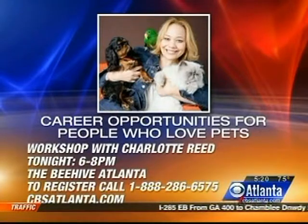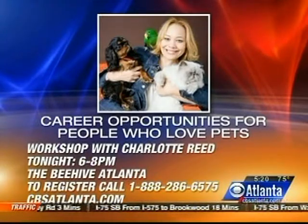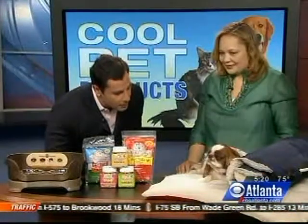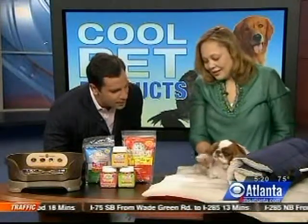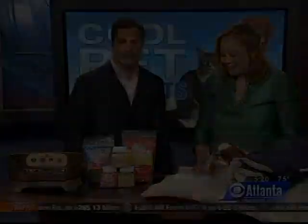Charlotte's career workshop is tonight from 6 to 8 p.m. at The Beehive Atlanta. To register, you can call 1-888-286-6575. We've put a link to Charlotte's website and to the website for all the products we've shown you today out here on display. Roan, thanks for waking up early with us — so well behaved. Charlotte, thank you very much for all the insight. Tracy, we'll send it back to you.